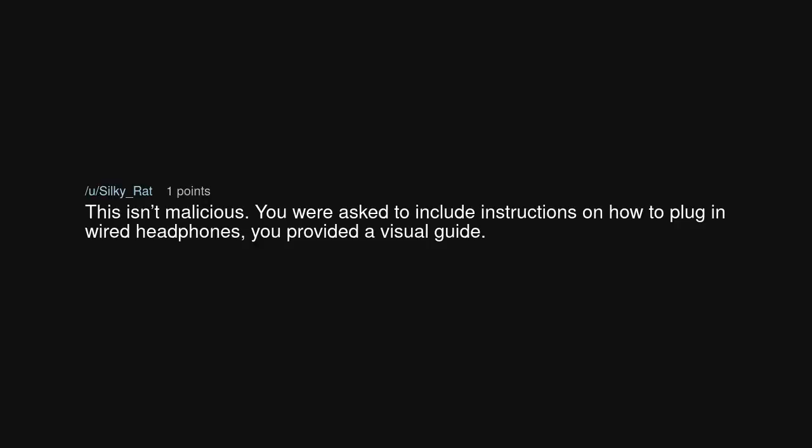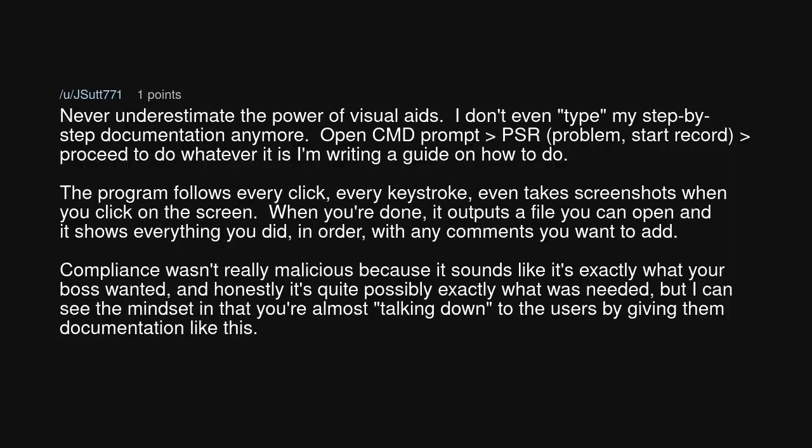This isn't malicious. You were asked to include instructions on how to plug in wired headphones. You provided a visual guide. Never underestimate the power of visual aids.